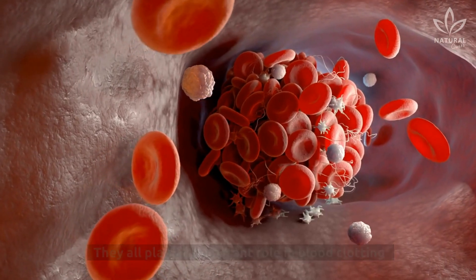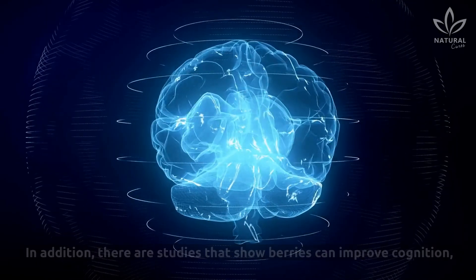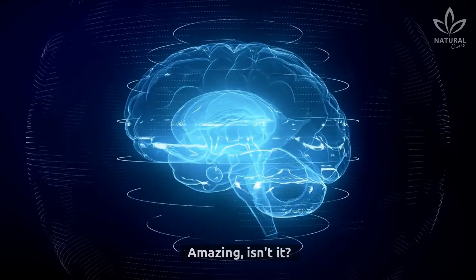Red fruits all play an important role in blood clotting and regulating blood pressure. In addition, studies show that berries can improve cognition and brain function.